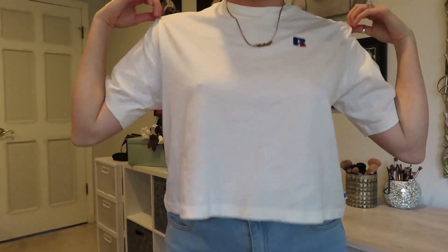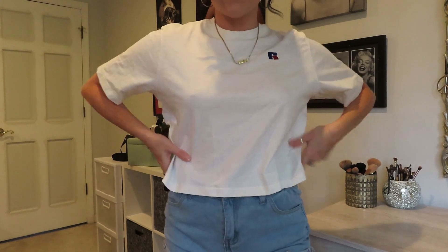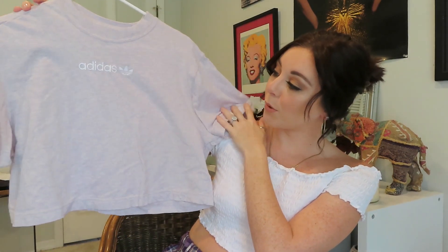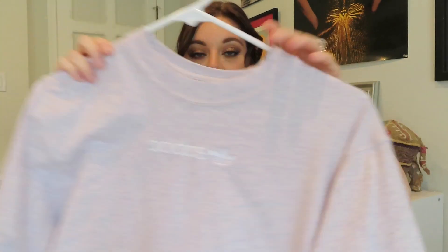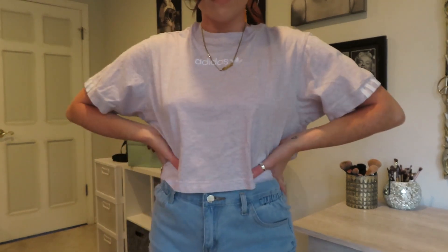I'm going to start with the things I got from Marshall's. I only got a few things. The first is this cropped t-shirt — it has an R on it, it's Russell Athletic — in a cream color. Not much to it, just a cropped cream t-shirt. The next thing is a purple Adidas cropped t-shirt with three little stripes on the side. It's really soft, I've worn it a few times already. It's so comfortable, plain on the back, just says Adidas on the front.